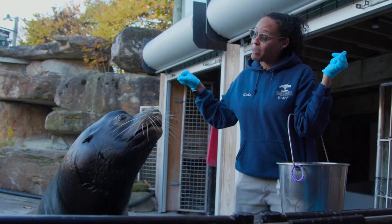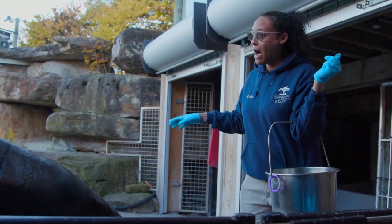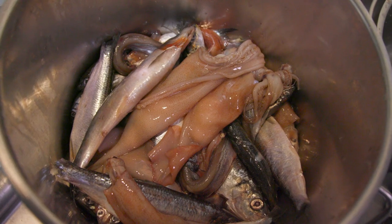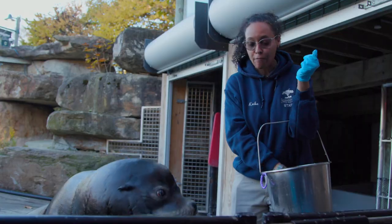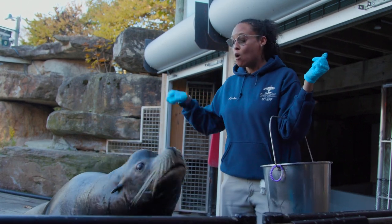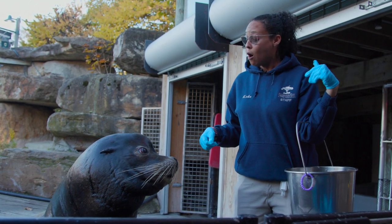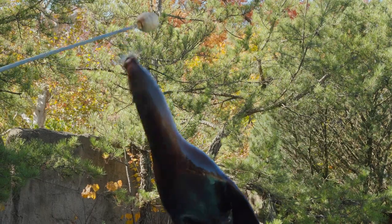One of the main reasons why we train is to keep their minds active. A California sea lion in the wild would be out hunting for food and looking for a mate. We handle the food and he has multiple mates, so we have to keep their minds sharp and active. We train them twice a day to do different behaviors — some are natural behaviors they would do in the wild, and others are just really fun things that we think are cute.